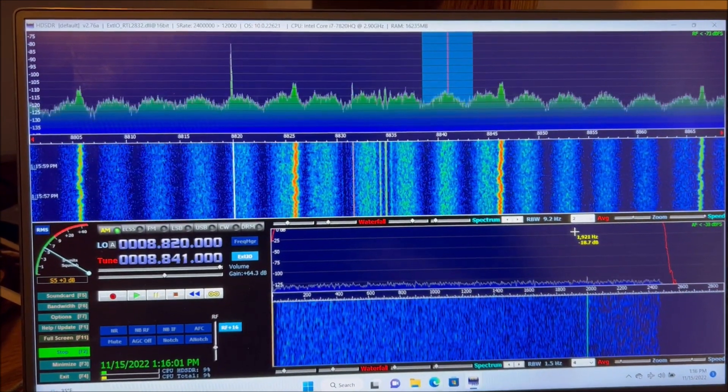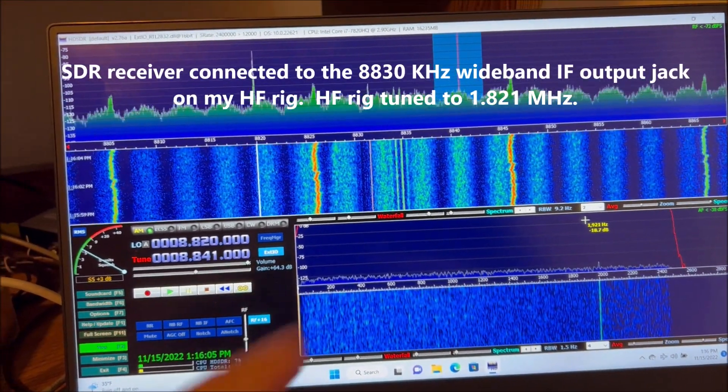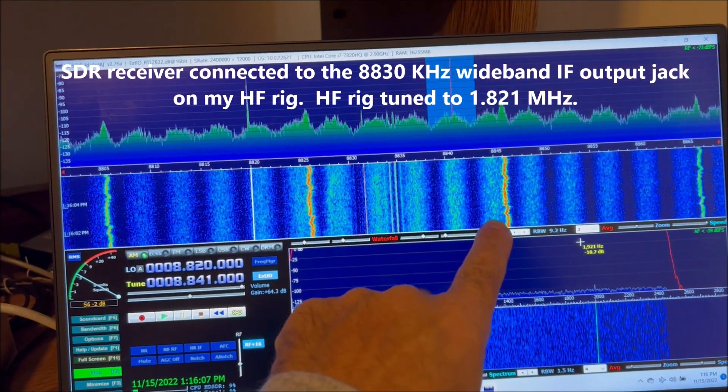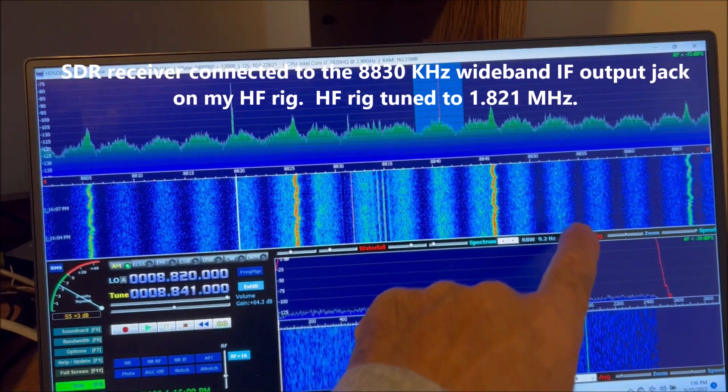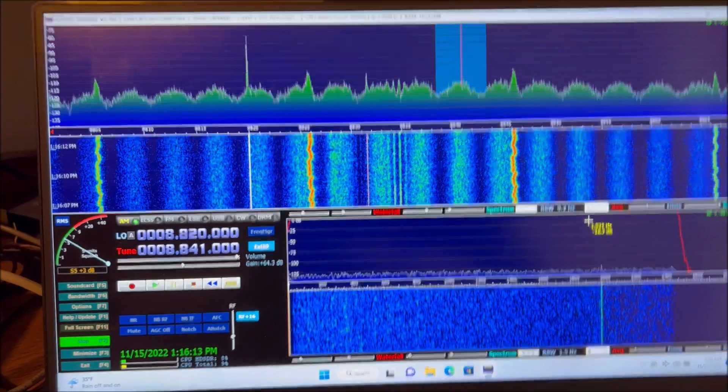I've got a new RFI that's popped up on 160 meters, repeating every 4 kHz. These bands are every 4 kHz apart. I'm using my 300 degree pennant right now.